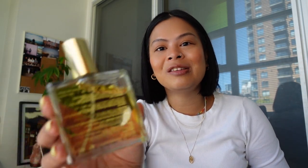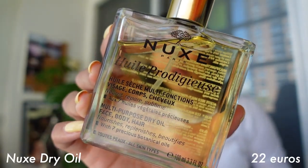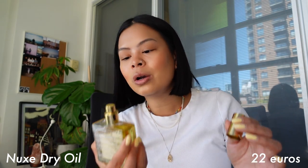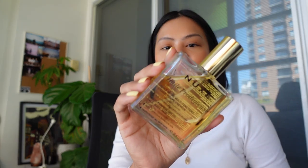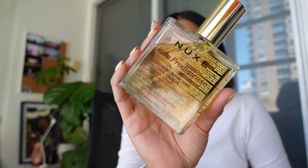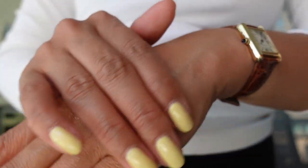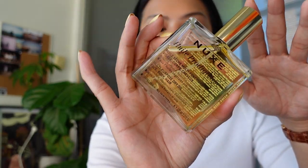Next is the Nuxe dry oil. I heard rave reviews about this one — it smells so good, it's one of my new favorite products. I've seen it at Shoppers but never pulled the trigger. It always came up in my research on what to buy at French pharmacies, so I wanted to try it out. It's a dry oil for your face, body, and hair — I love mixing it with my body lotion. It adds a really nice sheen and smells amazing.